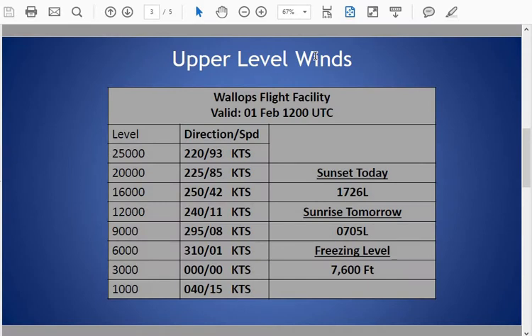Taking a brief look at our upper-level winds this morning: winds are fairly variable at the surface up through about 9,000 feet, then southwesterly at 8 knots at that level, increasing to 40 to 45 knots at the 16,000-foot level, and just shy of 95 knots at the 25,000-foot level. Our freezing level this morning is at around 7,500 feet.